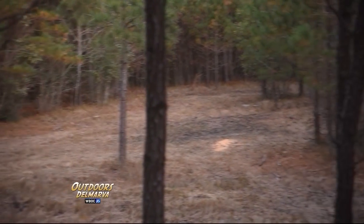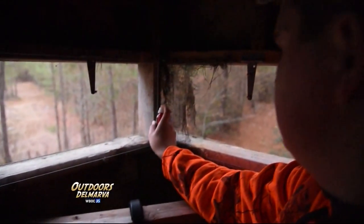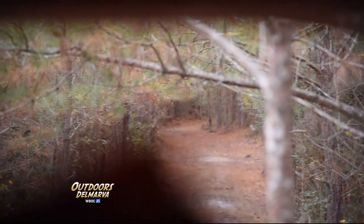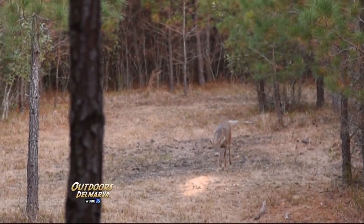Trent spots the first deer of the morning shortly before legal shoot time. It's hard to make out if there are any horns, but it's definitely got a big body. Now we've finally got some daylight and around 6:30, just before sunrise, Trent sprays a little attractant out of the blind. Just a few minutes later, a buck is spotted to the right and Trent quietly starts to get ready. Out from the woods walks a buck that he's had his eye on — one with a unique right side rack and a typical left side.